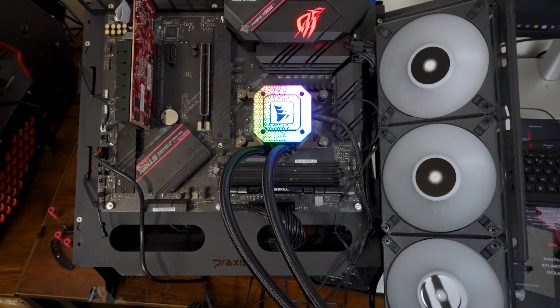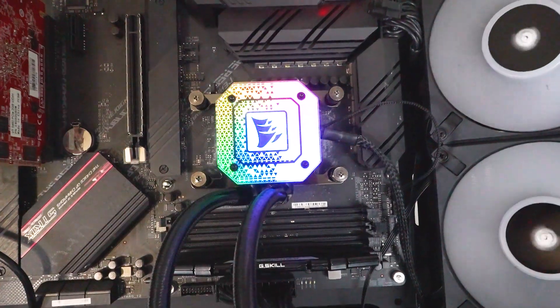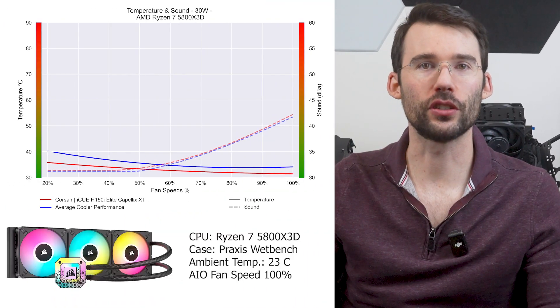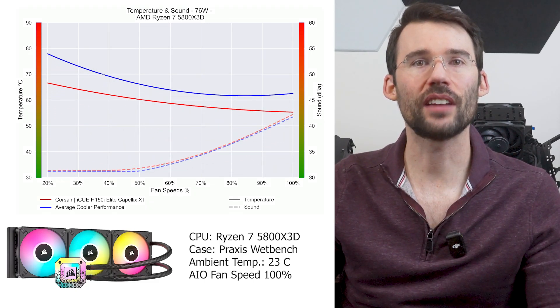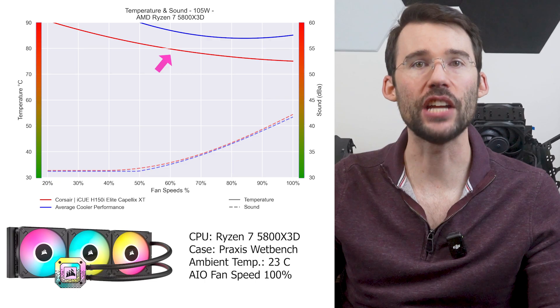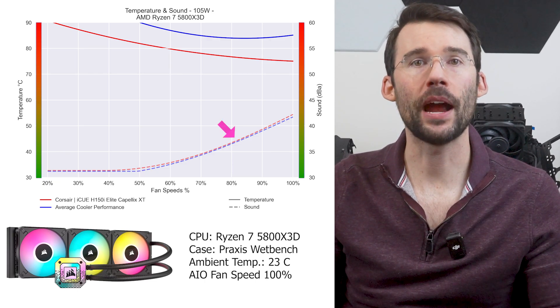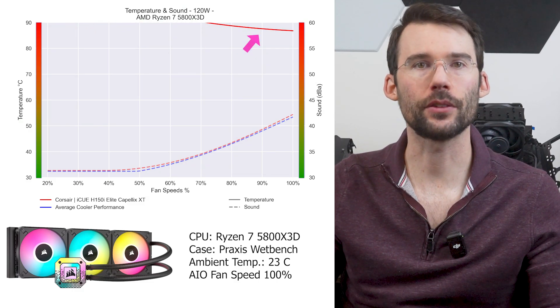Next up is the Corsair iCUE H150i Elite Capellix XT, a premium cooler with a unique and modern design. It offers excellent cooling but takes a larger footprint in your PC, and requires Corsair's software to manage the AIO. At lower heat levels it provides above average cooling at idle. As heat rises, the Corsair H150i begins to shine with excellent cooling across the board and noise levels comparable to the average cooler. At overclock levels, it can handle the heat.